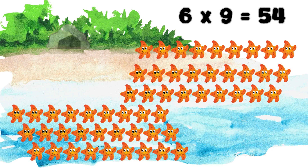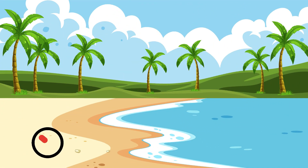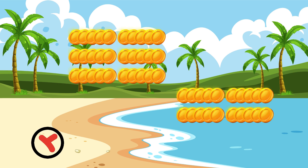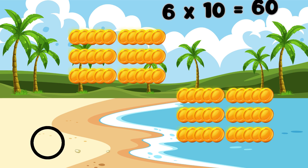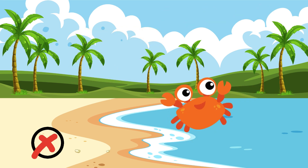Six nines are fifty-four. There's the secret passage. Six tens are sixty. X marks the spot. Let's dig.